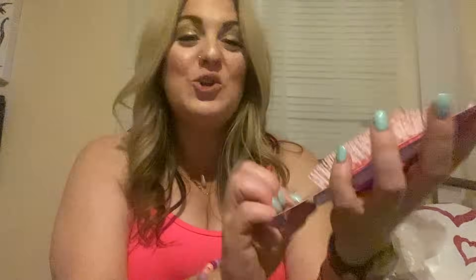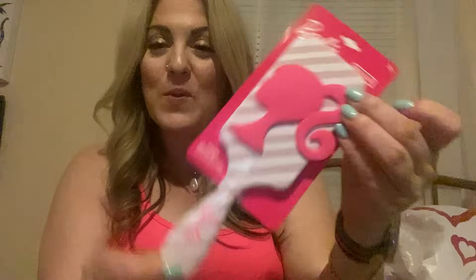Let's start with Burlington because it's literally one item, but the item is worth sharing with you guys. I found me a Barbie paddle brush — look how pretty she is. I love it. And look at the price: $2.59. She is worth it. I was so excited when I found that.